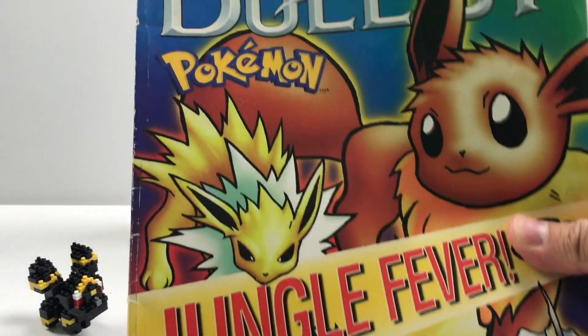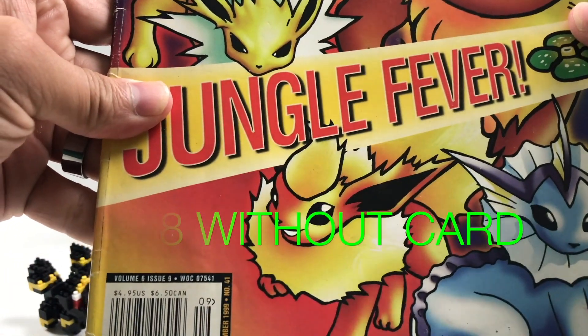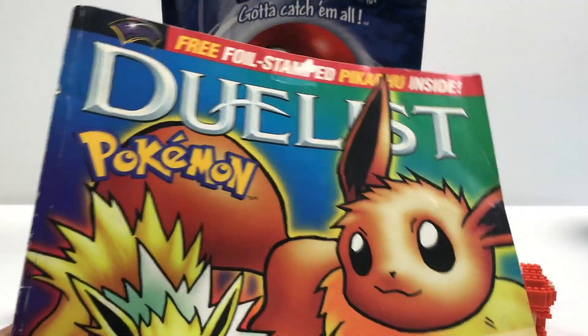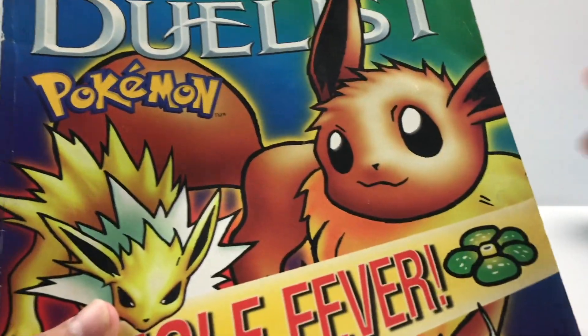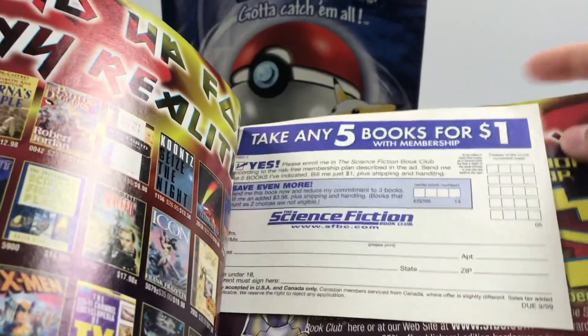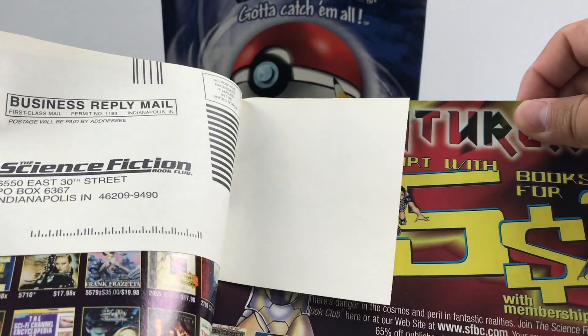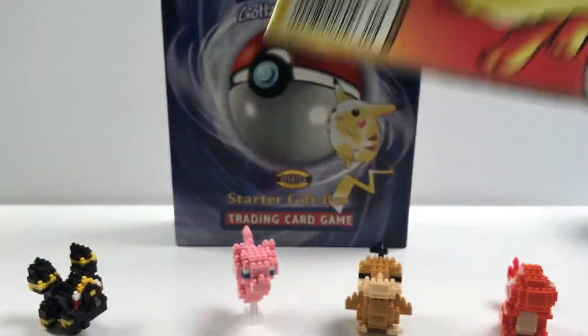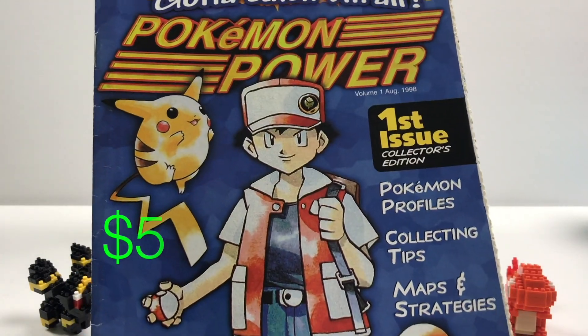So yeah, this right here is Jungle Fever — this is a Duelist magazine, just throws you back. Looking at it, there's Star Wars Episode One on there, so this had to have been around 1999. And then this one — I did a video that was never released — because there was supposed to be a stamp Pikachu inside, but the stamp Pikachu was not in there, so I was really bummed. No stamp Pikachu, which is a bummer, but it's still just an awesome display piece.